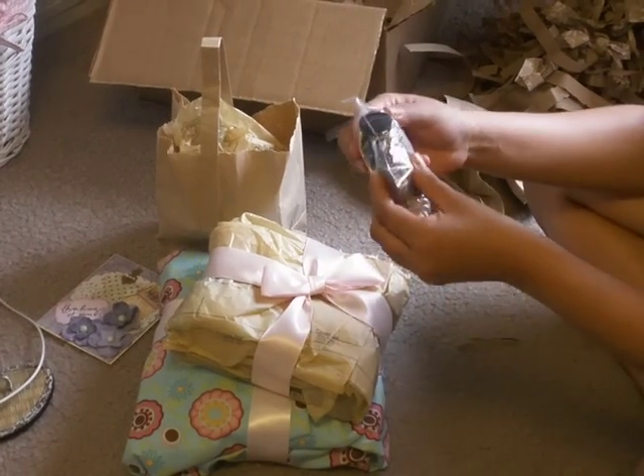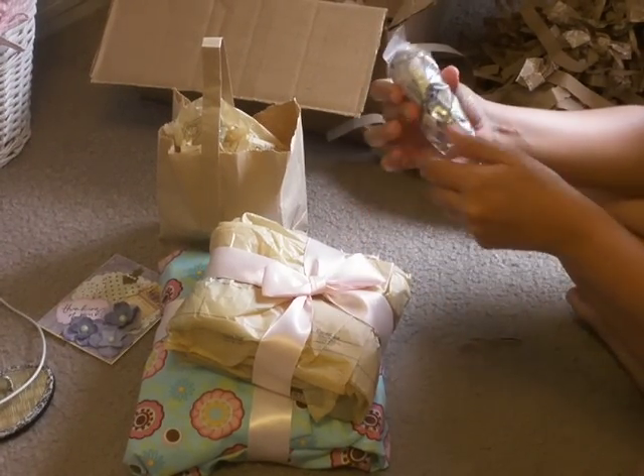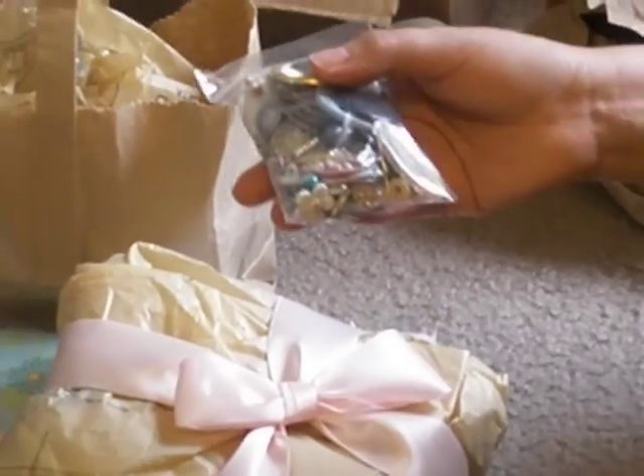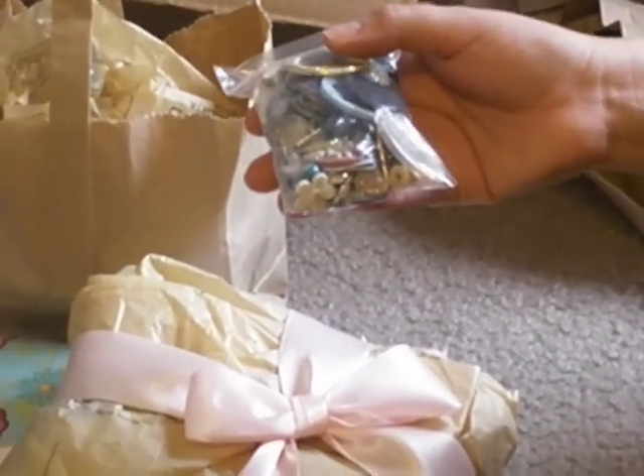Oh, you sent me a bunch of stuff. Oh my gosh. I'll show you all this stuff in a minute. We're going to have to cut and I'll be back with part two. Thank you. Thank you.